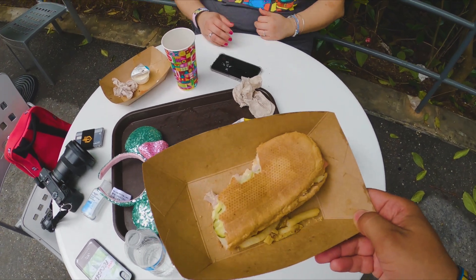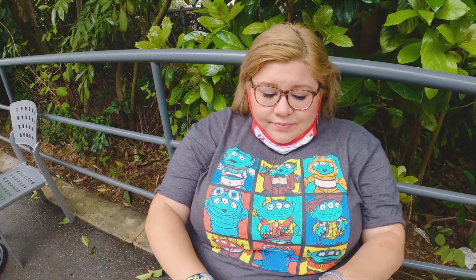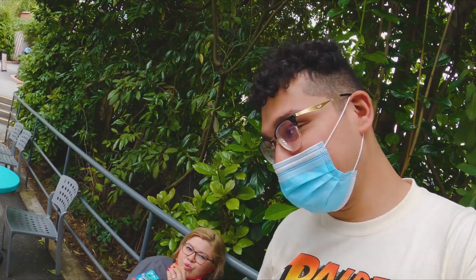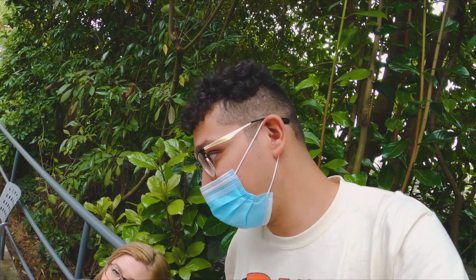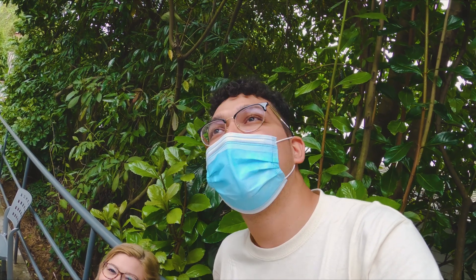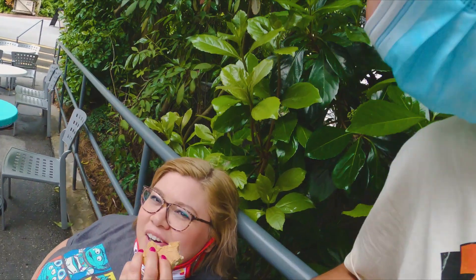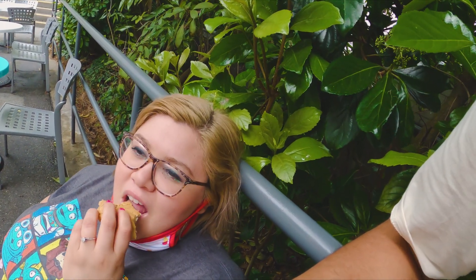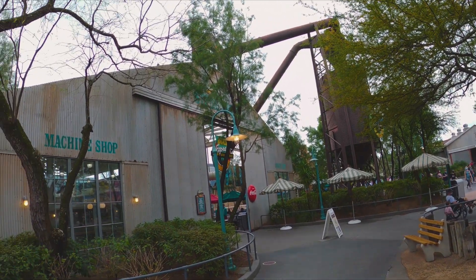After doing some research, I found that the Backlot Express is themed as a production warehouse, positively packed with unique props, paints, and more. Some of the props were actually used in movies. It's located right by Echo Lake, in between Indiana Jones Stunt Spectacular and Star Tours. I truly believe this is the best place to eat when you're on a budget and the food is amazing. They also carry a lot of Star Wars themed food in there.